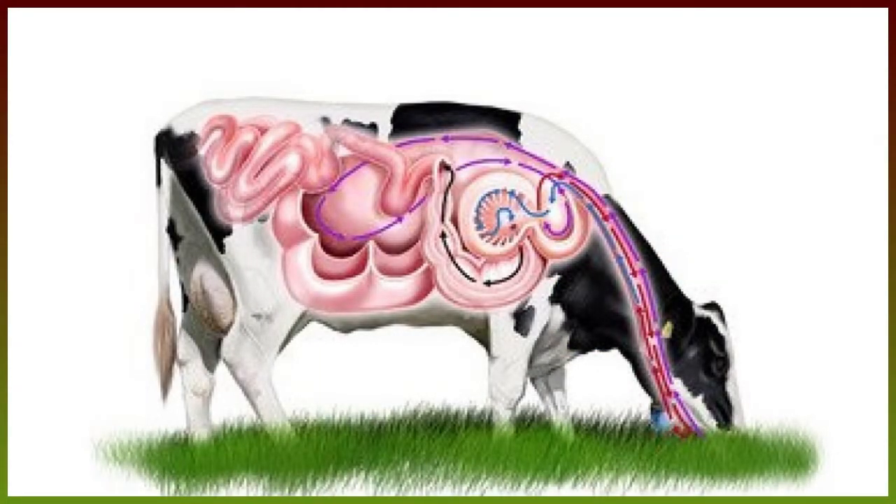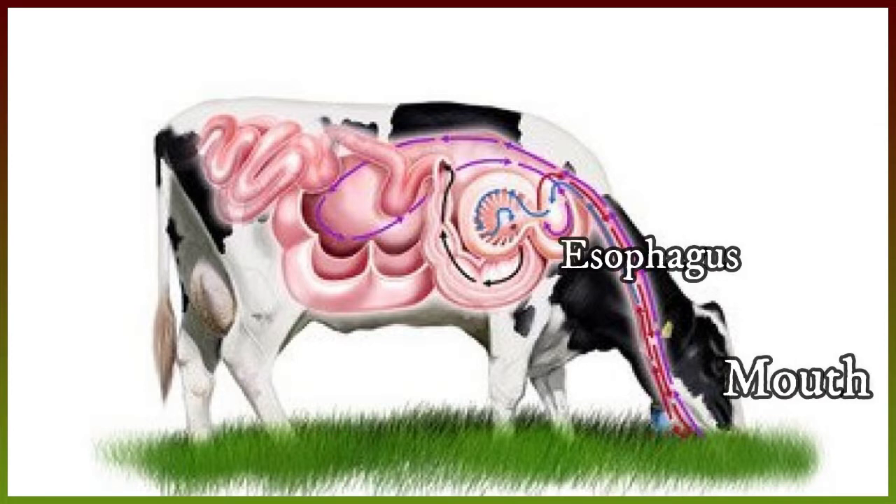The digestive system of a cow consists of four main organs: mouth, esophagus, stomach, and intestines.